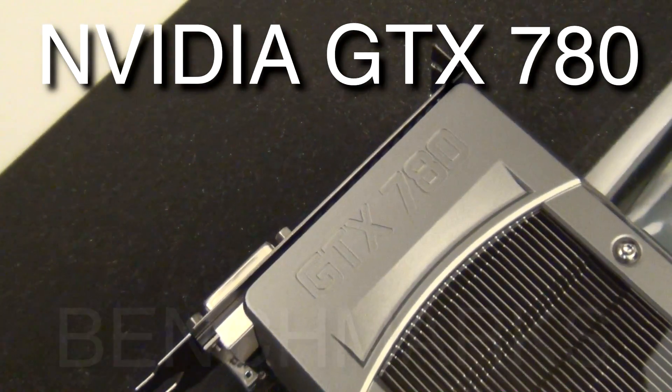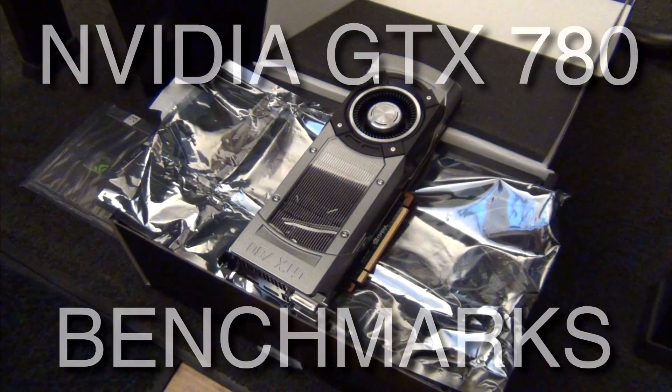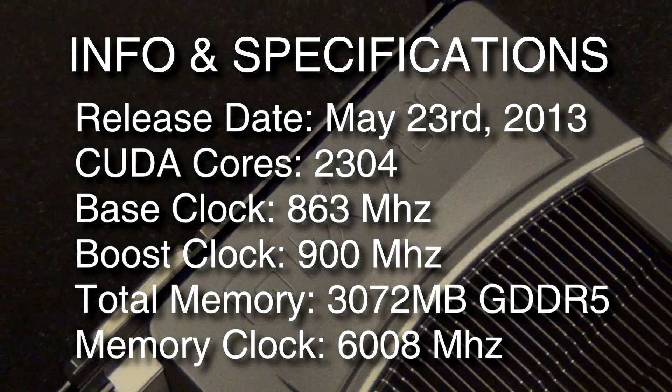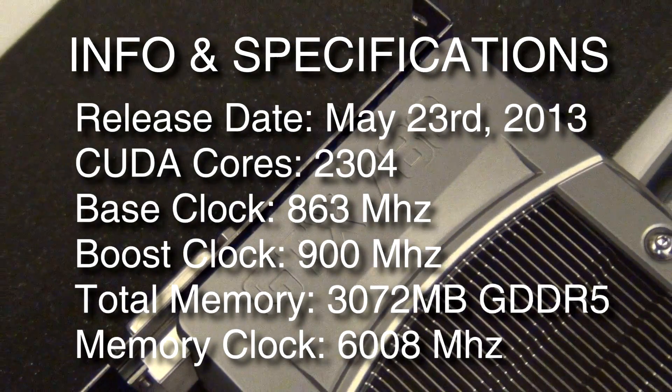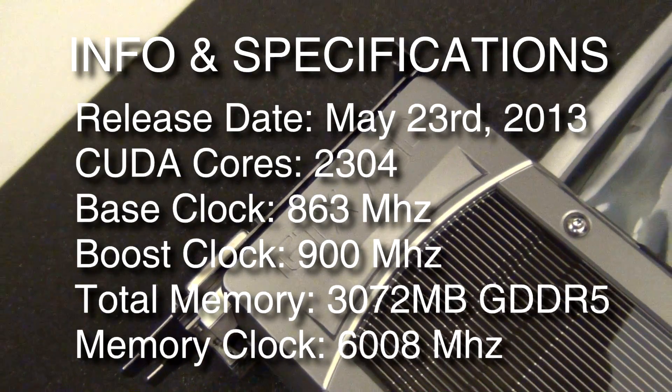Hey guys, it's Omerker and I have a special feature for you guys today. I got my hands-on an Nvidia GTX 780 graphics card, and this thing is a beast. It now has a look of a Titan, but this is the official next-gen card. Just came out today, specs are on the screen right now.